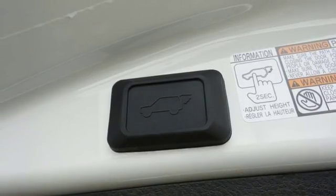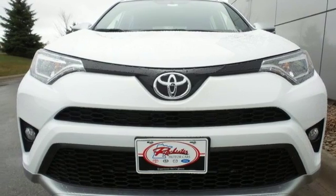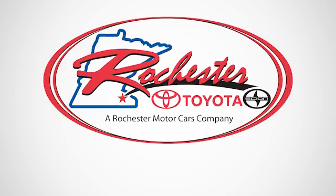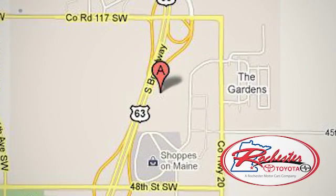Expand your horizons with this 2016 RAV4. Stop by for a test drive. Experience the difference at Rochester Toyota Scion. We're conveniently located between 40th Street and 48th Street Southeast on Highway 63 South in Rochester, Minnesota.